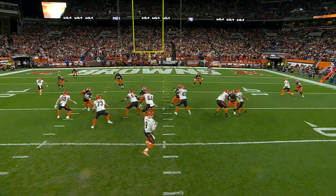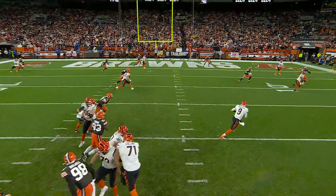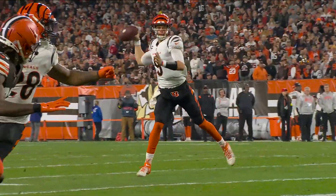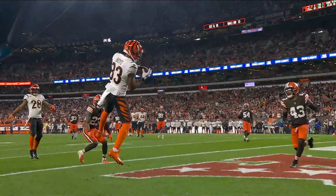Let's see if it's number 23 who got his hand on it. Boyd does an outstanding job of finding the hole within that zone. Yeah, it was tipped — Emerson got a hand on it, but Boyd was there. He had a shot at Boyd regardless.